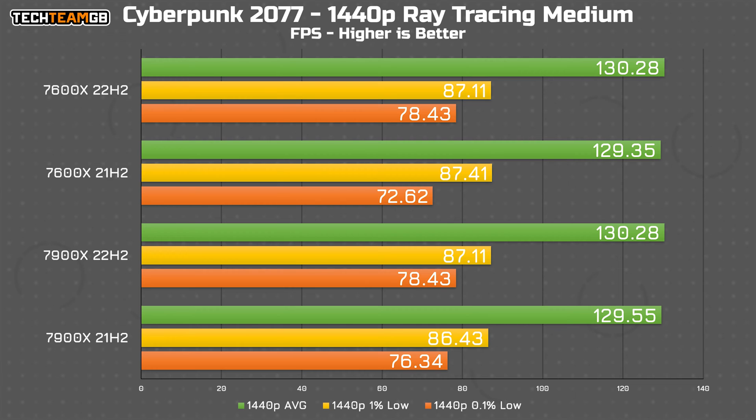To test a range of factors, I opted to have Cyberpunk run with its ray tracing medium setting, with DLSS disabled. Somewhat unsurprisingly, the performance of all four runs were almost identical across the board. Even the 1% and 0.1% lows weren't affected much more than standard variation, so for more GPU-intensive work — especially in a game like Cyberpunk — it's not that big of a deal.